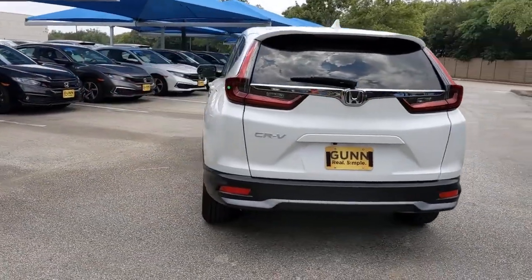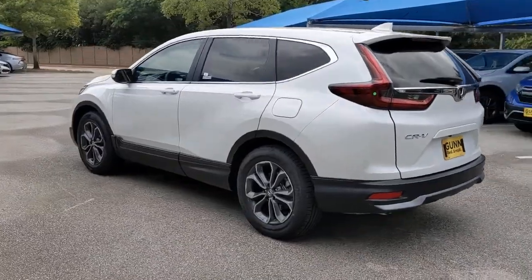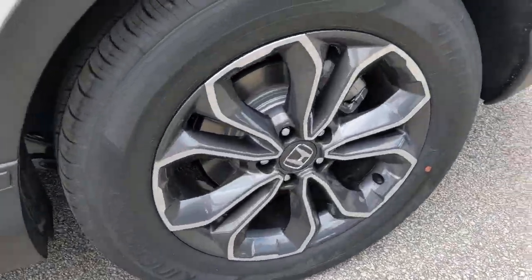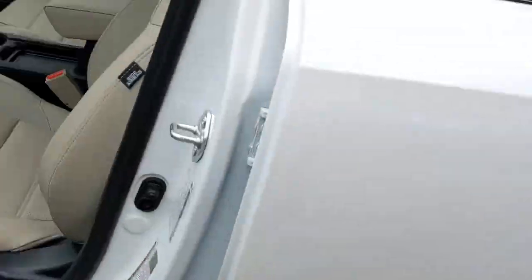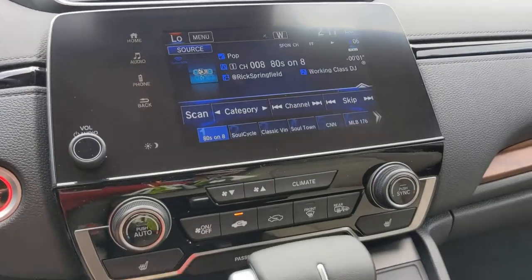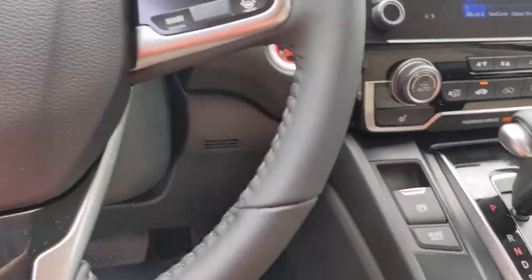These are just some of the great options this vehicle comes with: keyless entry, sunroof/moonroof, backup camera, satellite radio, fog lamps, power passenger seat, power liftgate, keyless start, woodgrain interior trim, and adaptive cruise control.